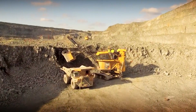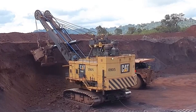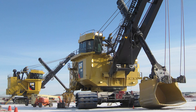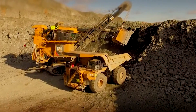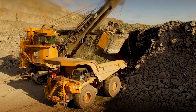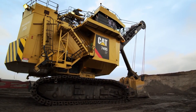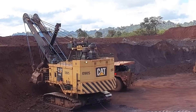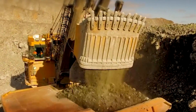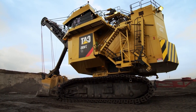Weighing in at a substantial 384 tons, this behemoth is not only environmentally friendly but also a powerhouse of efficiency. Its 4,800-horsepower electric motor — equivalent to the power of 12 high-performance sports cars — ensures a swift 100-ton material transfer into waiting trucks in just 30 seconds, setting a new standard for loading speed. Operating with zero emissions and a reduced noise footprint compared to diesel counterparts, the 7495 transforms the open pit with its silent electric-powered prowess.